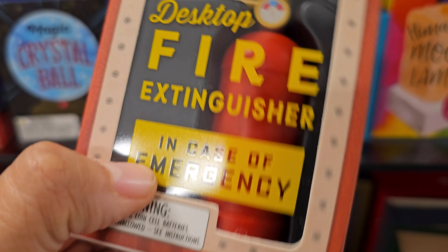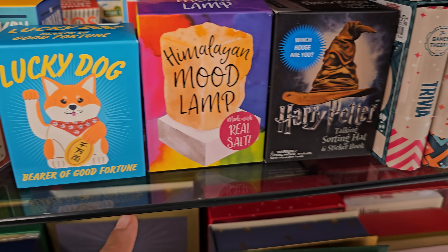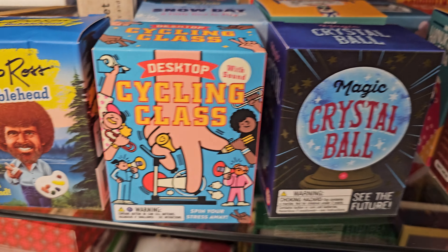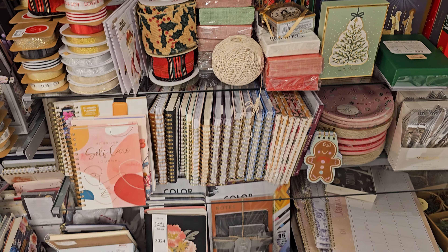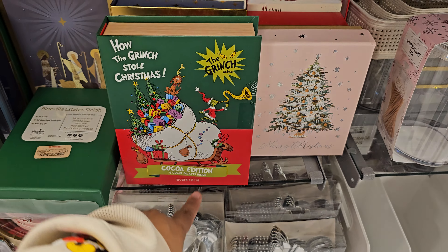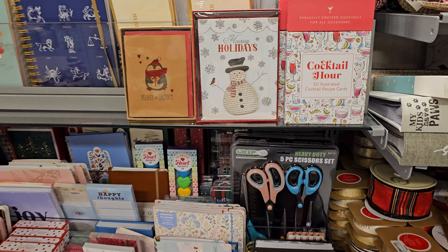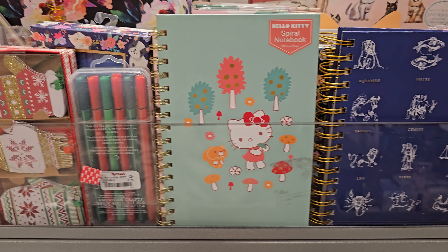Desktop Fire Extinguisher — that's $5.99. Harry Potter. Screaming Goat. Jurassic. Shuffleboard. That's cute. Oh this is Coco — there's Coco in there. They will never carry it in there. There's Hello Kitty in here.